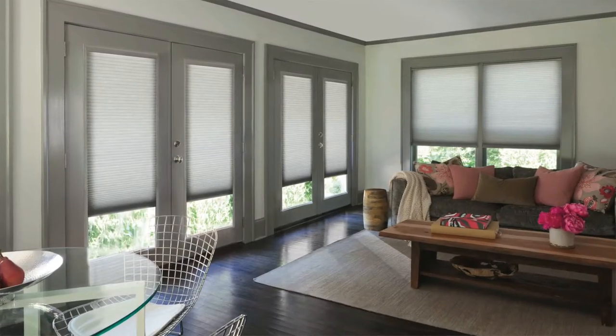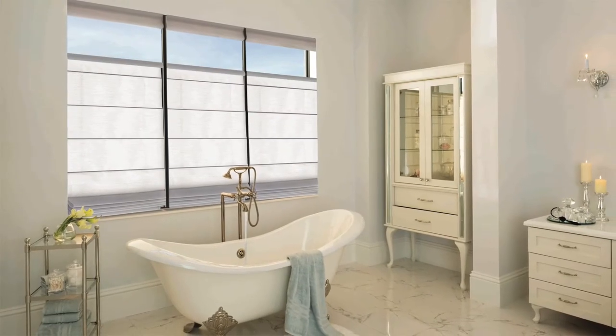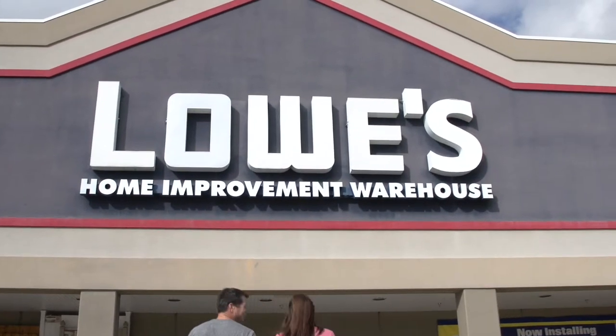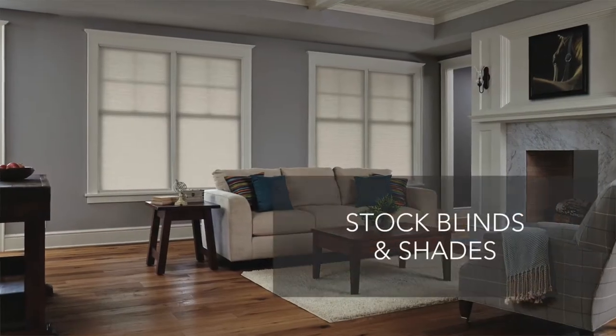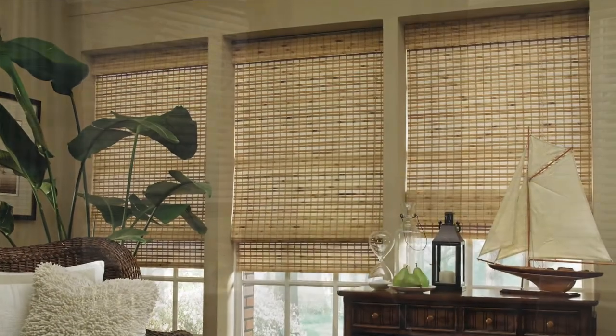Visit levelor.com to explore the wide assortment of custom blinds and shades. Also available exclusively at Lowe's, Levalor's stock blinds and shades offer the benefits of a custom blind or shade at a fraction of the cost.